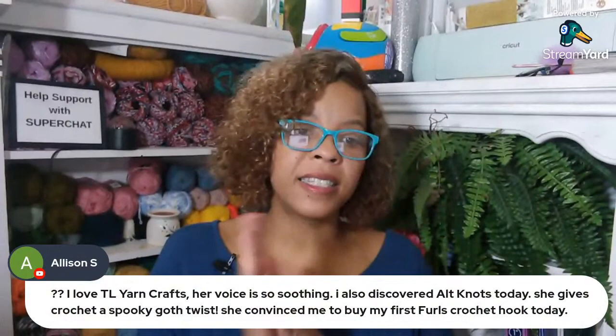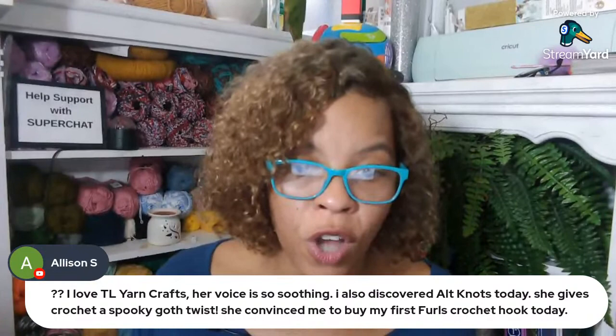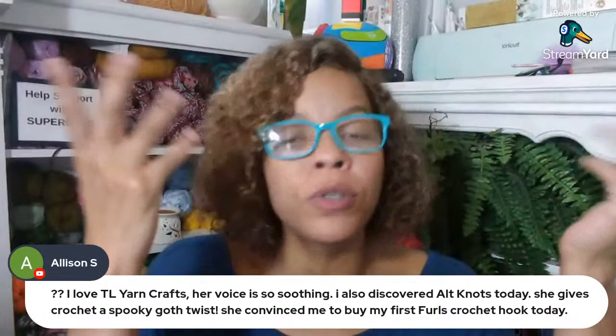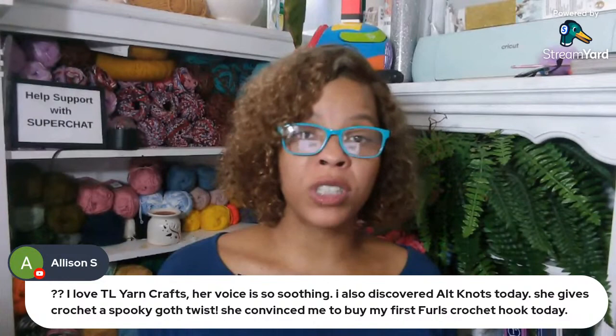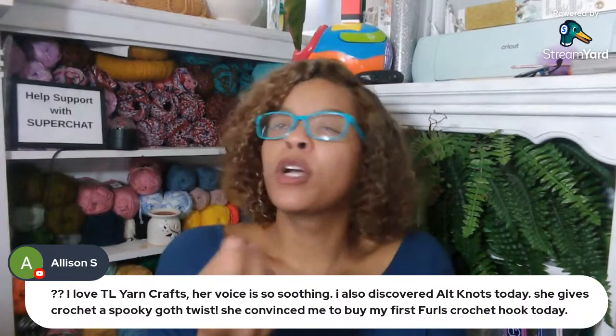Allison says she loves TL Yarncraft — her voice is so soothing. She also discovered Alt Knotts today, who gives crochet a spooky goth twist, and she convinced Allison to buy her first Furls crochet hook today. I think I know who that is — she's unique, she doesn't fit into a little box, she's an individual. About TL Yarncraft's voice — yes, it's not deep, but it's like velvet. It's very sensual and calming. I don't know what my voice is — at times it can be very shrill.